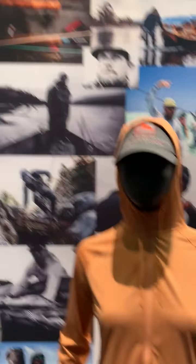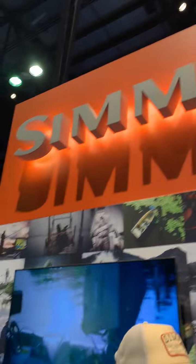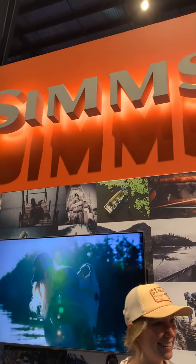You can wash these shirts with the bug stopper treatment — over 70 times and it'll still hold the treatment in. It's a great product. Thanks to Sims — they think about everything. Their website is simsfishing.com.